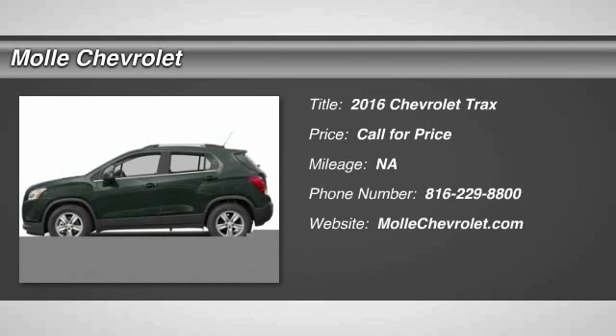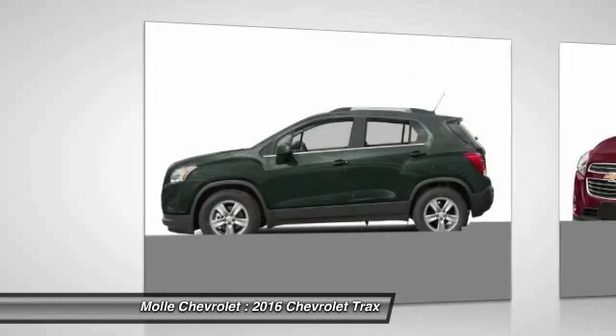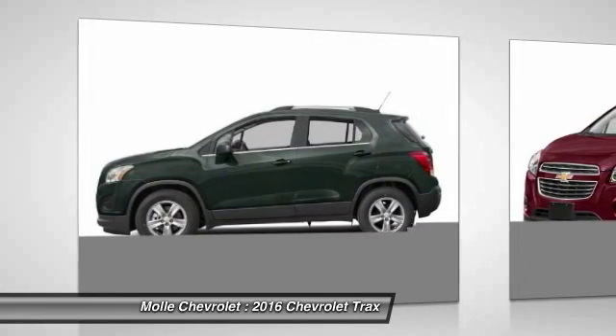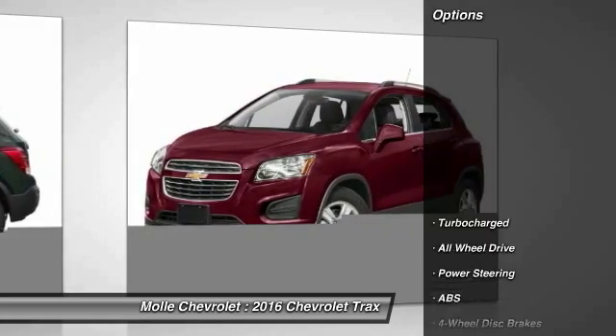2016 Chevrolet Trax. The Trax is tiny on the outside, but remarkably spacious within. It comes with clean and modern interiors. Here are some of this vehicle's great options.